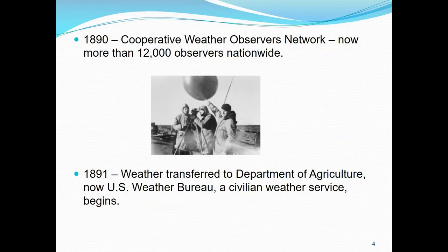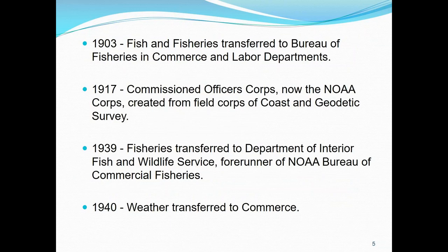In 1890, the Cooperative Weather Service Observers Network — now more than 12,000 strong — continues, and my cousins do it. One of the things I'm highlighting is how it all got moved around. In 1891, weather is transferred to the Department of Agriculture and becomes the U.S. Weather Bureau, a civilian weather service. Fish and Fisheries is transferred to the Bureau of Fisheries of Commerce and Labor Departments. In 1917, the Commission Corps — now our NOAA Corps — is established. Those were the field corps of the Coast and Geodetic Survey, and in World War I and World War II these officers served in roles such as artillery surveyors, nautical chart makers, and meteorologists.